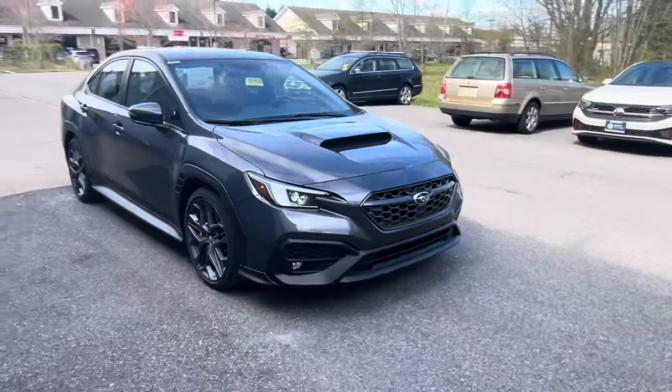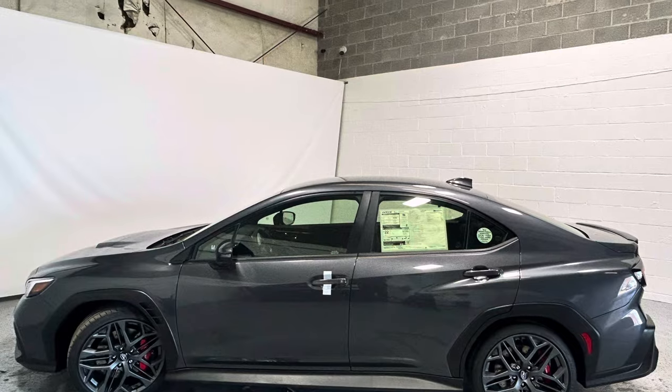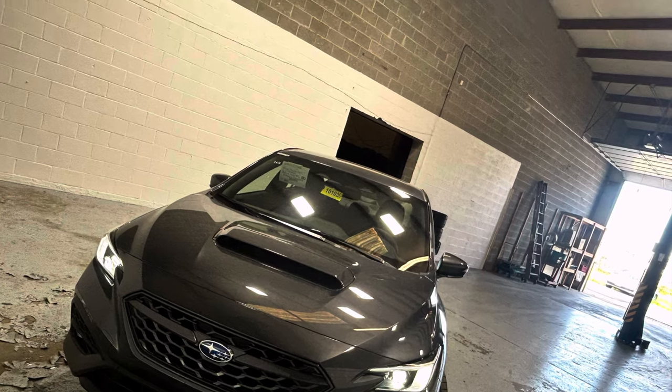At the heart of the WRX TR's tech offering is an 11.6-inch touchscreen infotainment system, seamlessly integrating Apple CarPlay and Android Auto for effortless access to music, navigation, and more.